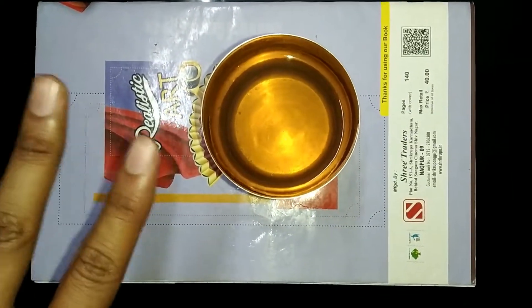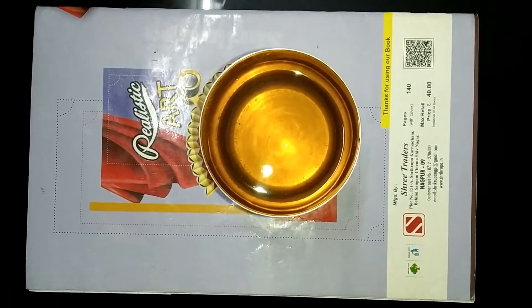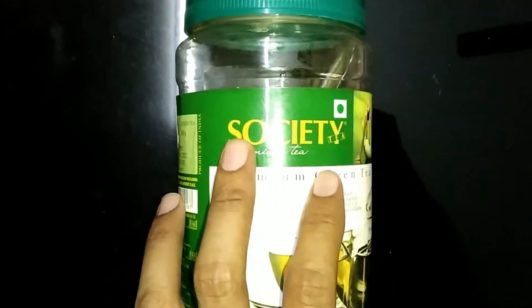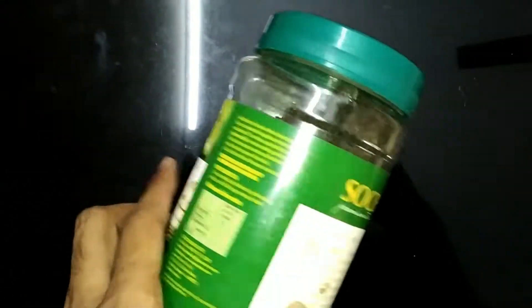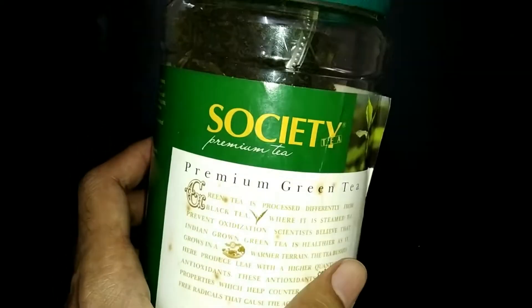So green tea — we have two comparisons. Let me show you. So we have Society's premium tea and normal tea. This is normal green tea, normal leaf-based, and it is around 50 grams and costs around 200 rupees. But the taste is just okay, I feel.